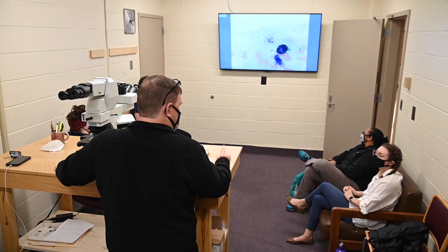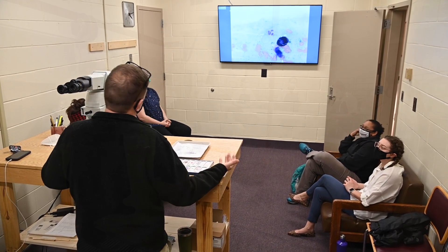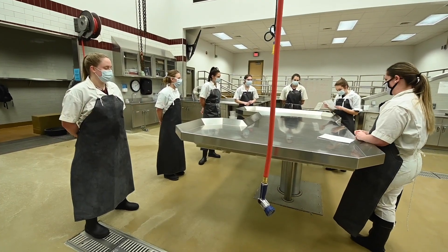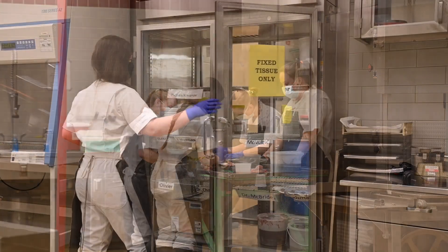Students spend time discussing these aspects with the clinical pathologists and steadily working through real-life case scenarios. Anatomic pathology focuses on how diseases affect the animal body via necropsy along with microscopic examination of tissues, organs, and other specimens.